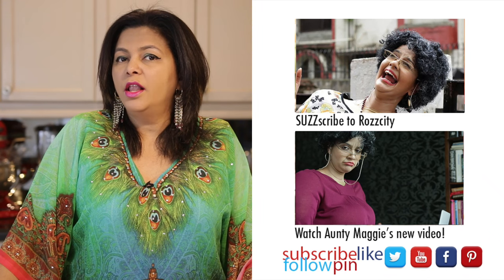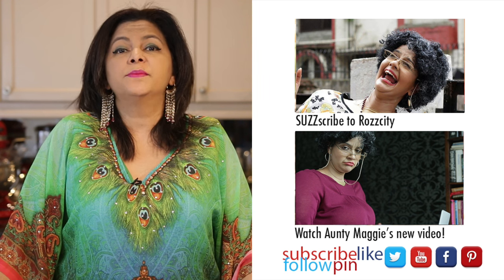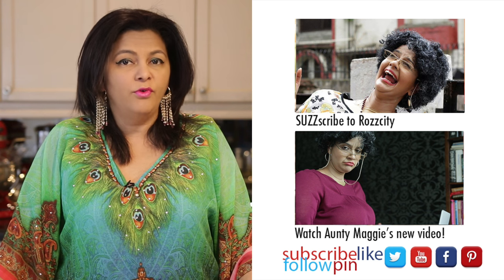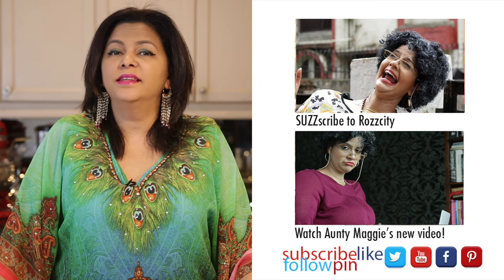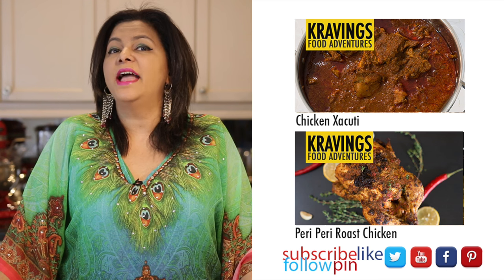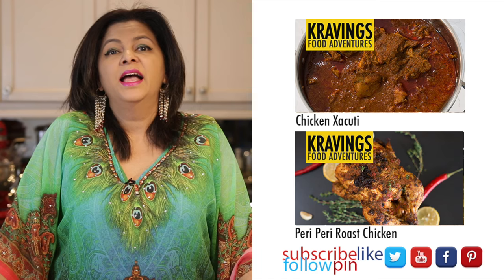If you want to follow her misadventures, click right here to subscribe to her channel. And if you want to find out what she did before and after she called me, there's a link right here as well. Thank you so much for joining me on Cravings Food Adventures. Don't forget, I upload new videos every Friday, so make sure you subscribe to be the first to see them. Until I see you again, do take care. Bye!